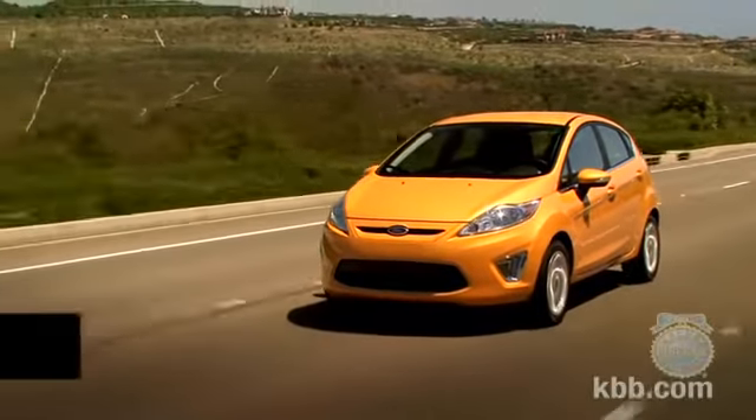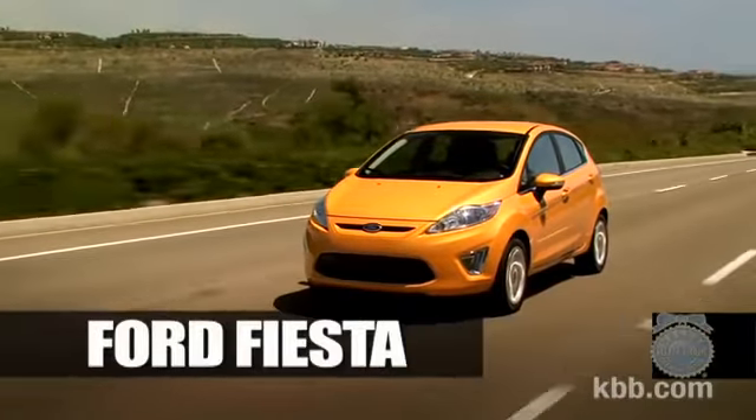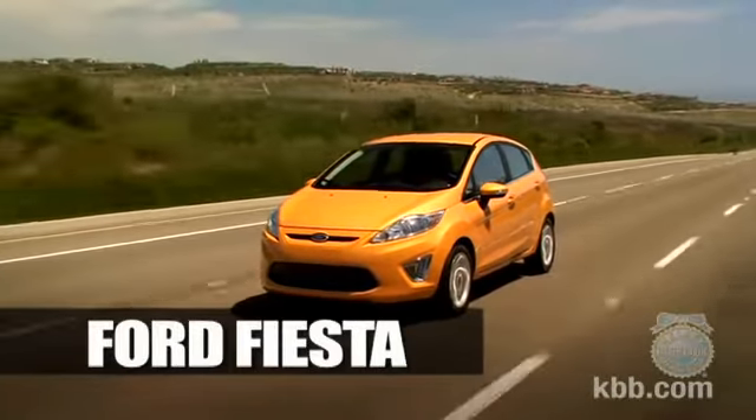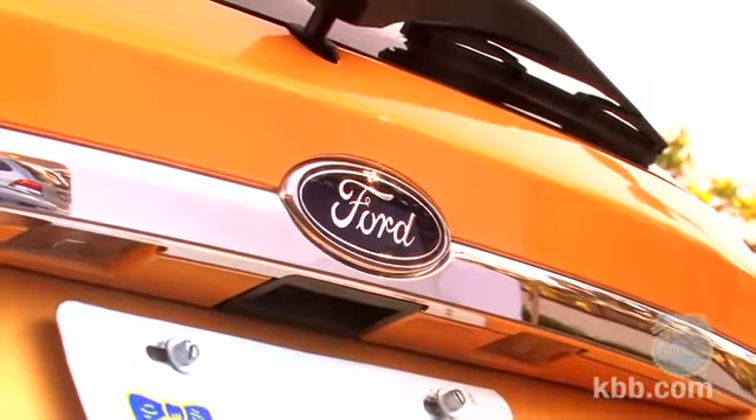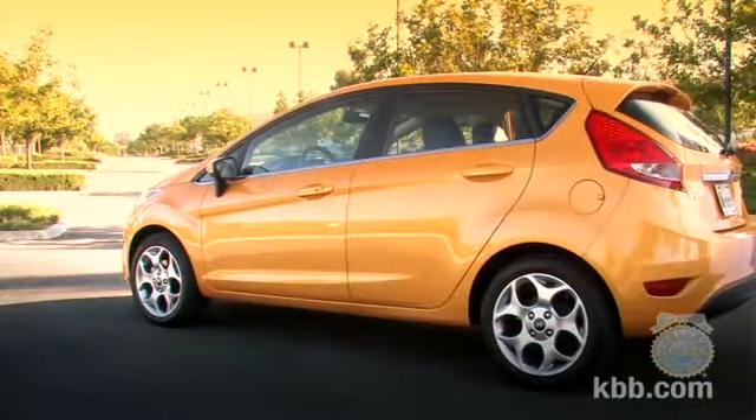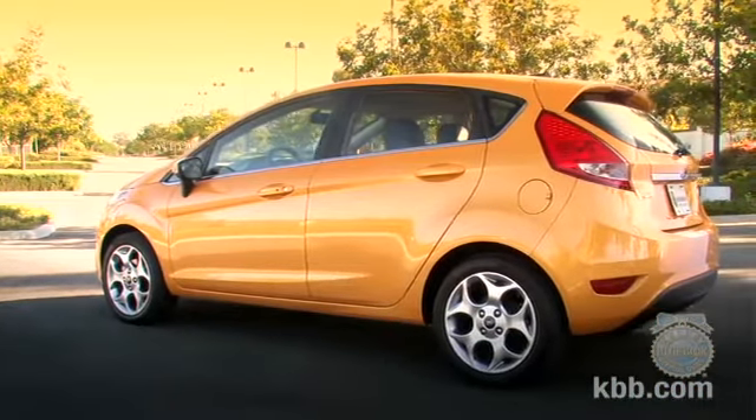Thanks to economic and environmental concerns, along with fluctuating gas prices, America's interest in small cars is on the rise. One brand looking to capitalize on that trend is Ford, with the reintroduction of the Fiesta to the American market. Ford is leveraging its success selling small cars in Europe.